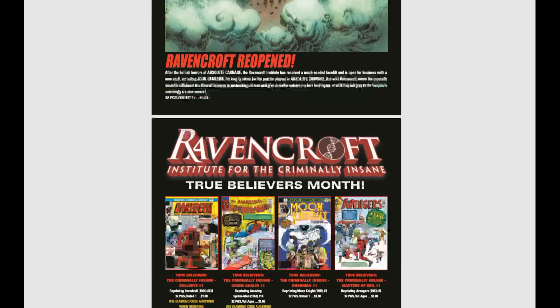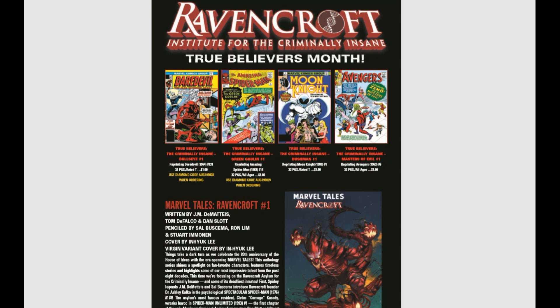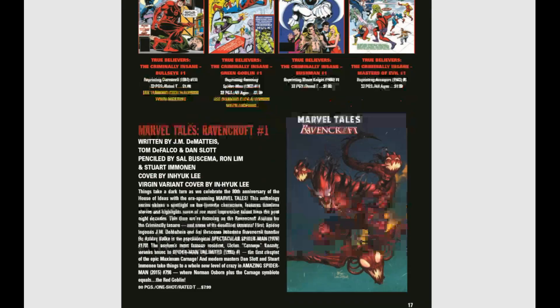And then we've got a True Believers month with everything that ties into the whole Ravencroft line — some Daredevil, some Spider-Man, and some Moon Knight. Yes, everybody will be jumping all over those.